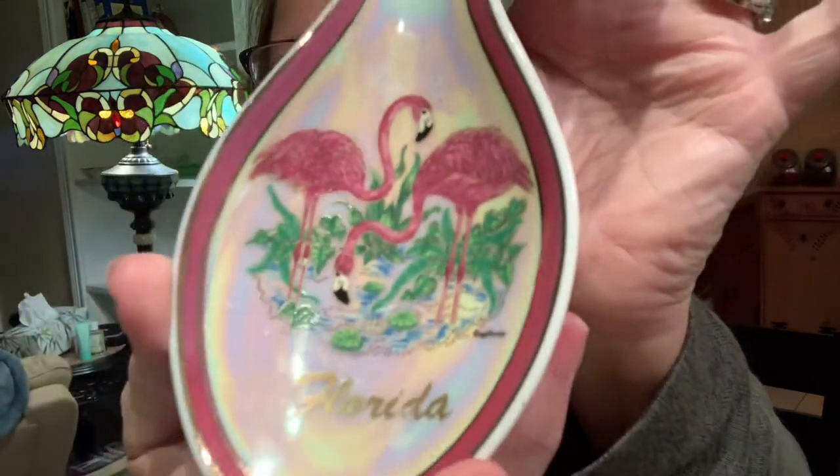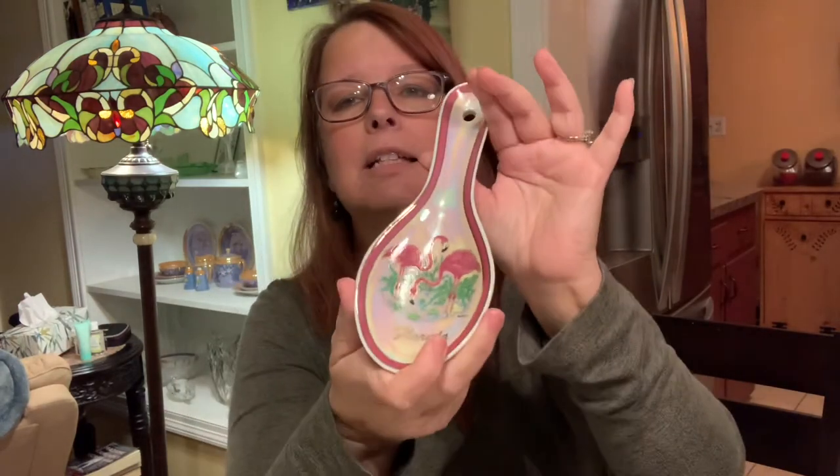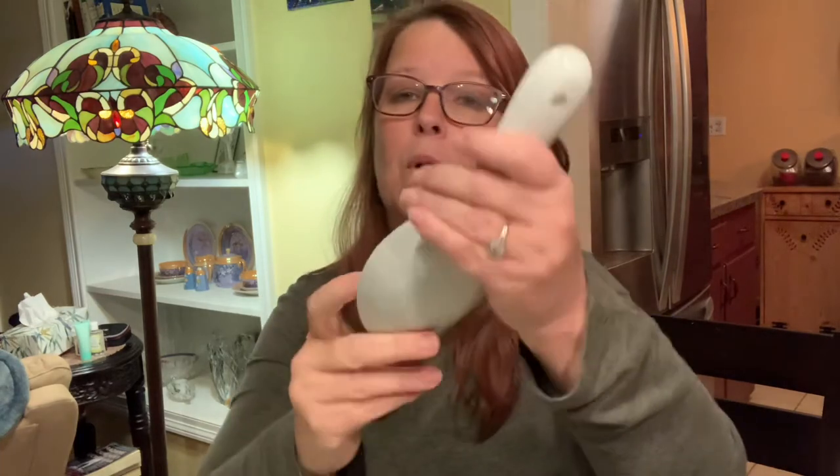I found this at the Goodwill today — it's a Florida souvenir. It has pink flamingos and it's got that iridescence going on. It does have the signature of Florida on there, and it's a spoon rest. So it would be great if you collect spoon rests, flamingos, or Florida souvenirs — or if you love Florida. And it's pink with a lot of pink in it, so I had to pick that up. No maker's mark though.